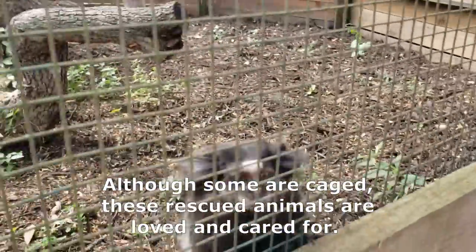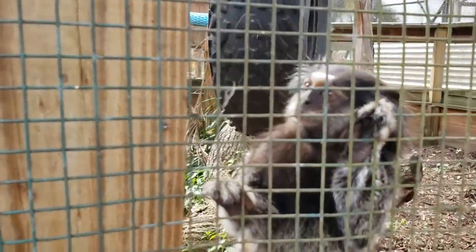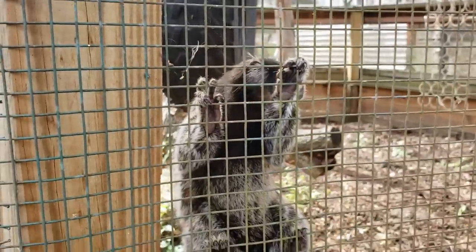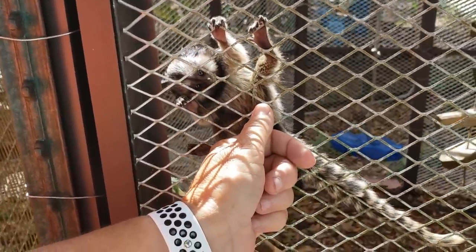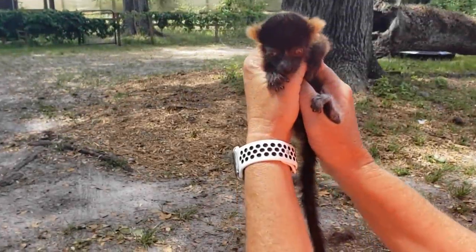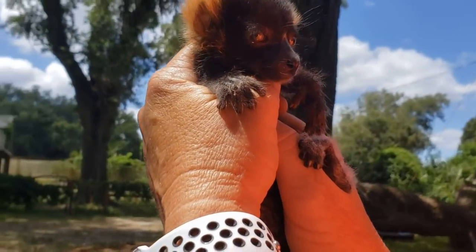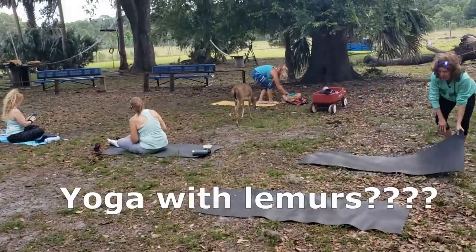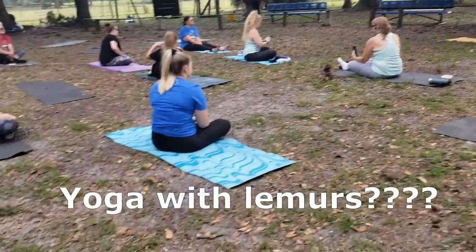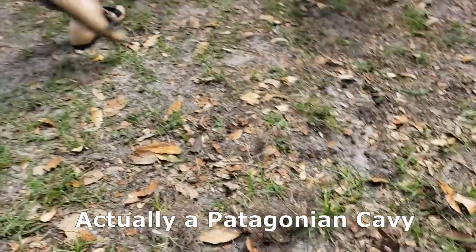These animals are in cages, but that's for their protection. I assure you these are large cages and they're very well maintained — clean, well-kept. This is a species of monkey, very cute, about the size of a squirrel. And there's a baby lemur — isn't that cute? It's being hand-raised. That's a cavy, a capybara-type animal — a big guinea pig-looking creature.